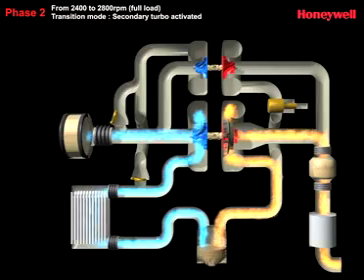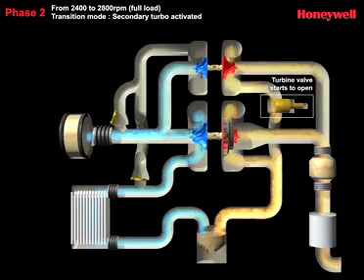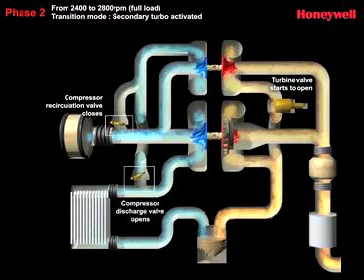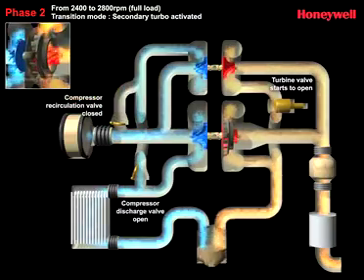But when the engine reaches a defined load, the valve starts to open, allowing the flow of gas to activate the secondary turbo, which works in parallel at higher speeds to provide the best-in-class peak power.